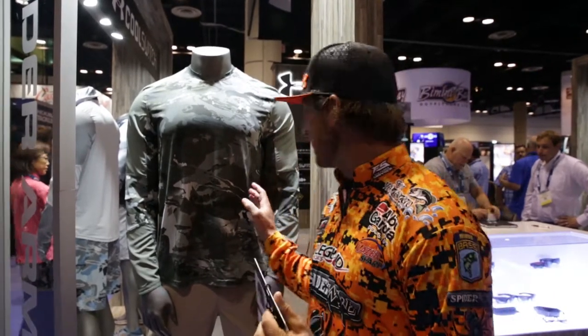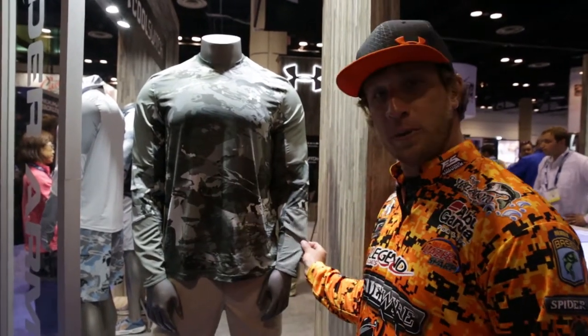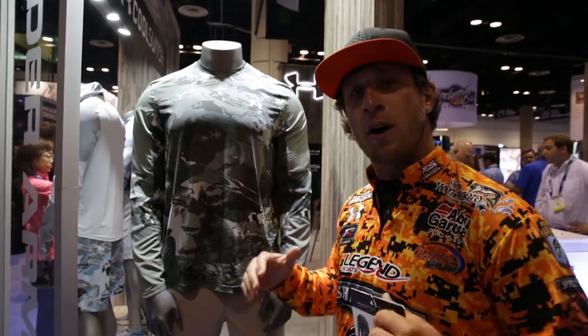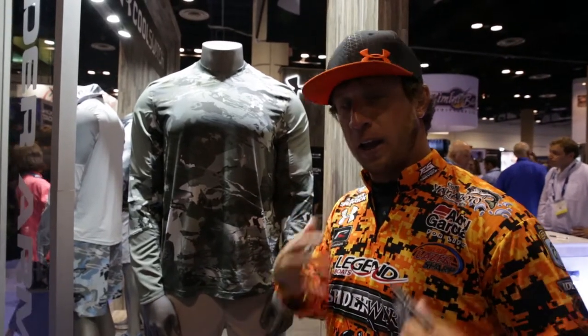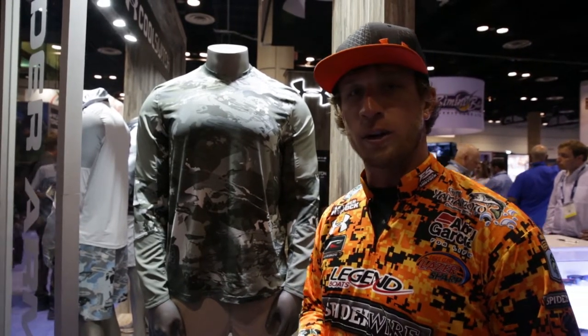They've changed the shirt — basically they've made it more vented. It still has the Cool Switch technology, but it's actually got a woven material here that won't stick to your body whenever you get hot. It helps vent a whole lot more air through the shirt and keep you a lot cooler on those hot sticky days when you're out on the water.